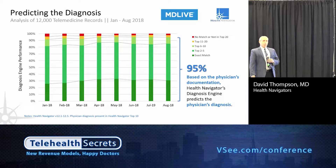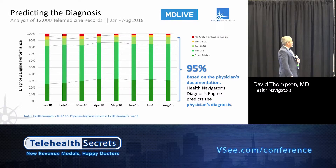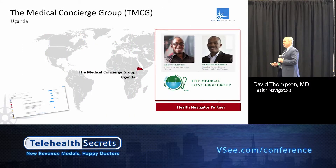Staying with MDLive for just a moment — this is an interesting study where we asked how accurate the diagnosis engine that Health Navigator provides is to MDLive and other partners. What we found was that 95% of the time, based solely on a physician's documentation of the chief complaint and the subjective area of the chart, we could accurately predict the correct diagnosis the doctor used. This is based on a sample size of 12,000 patients over the last eight months — hot off the press as of August.